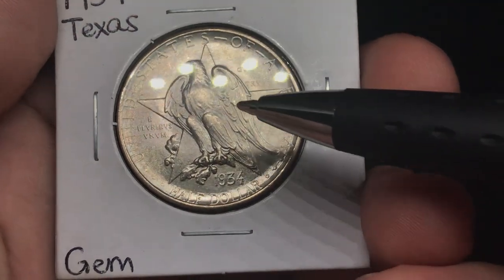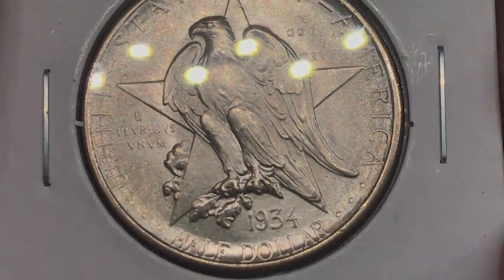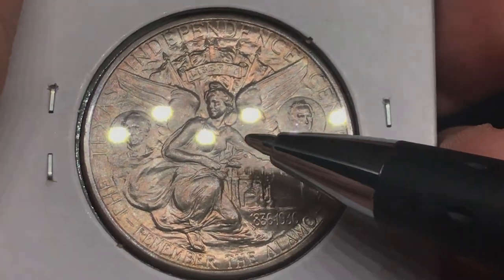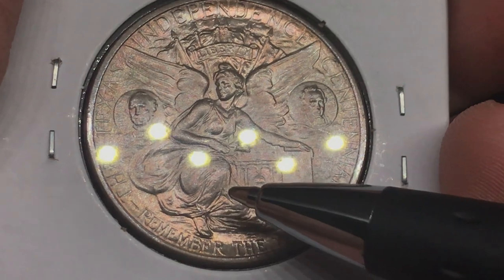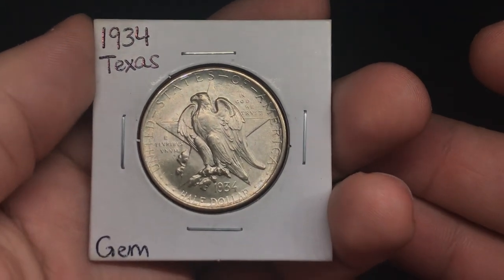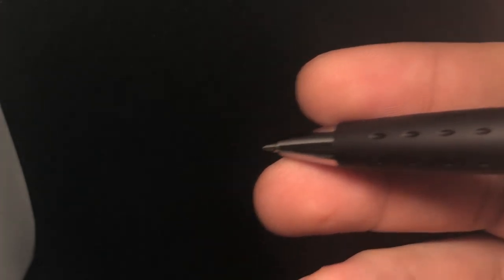Here's a 1934 Texas commemorative. We always check the high points — has it been rubbed? I don't see much rub on this one at all, which is a good sign. There are a few dings right below the 'M' and a few touches there as well. Flip over the coin — nice color on the reverse. We check the kneecap and the breast to see if they've been rubbed. There's a little bit, but nothing too much — you can see definition between the left and right side of the leg. Nothing too problematic. I would probably grade this a 66. These chaotic designs make it more subjective than most coins, but it's definitely a nice genuine piece.